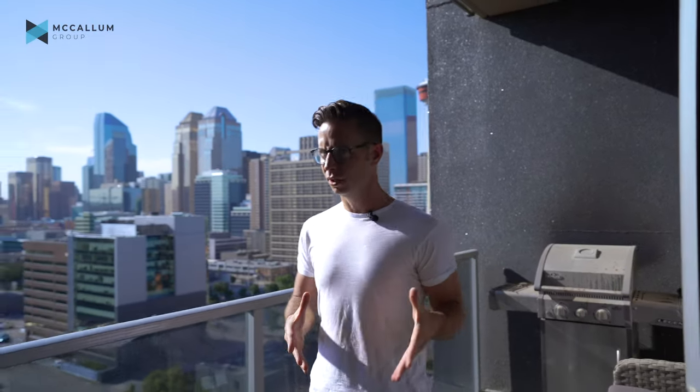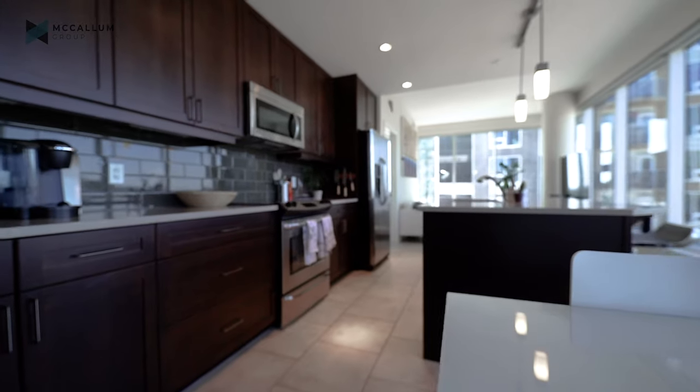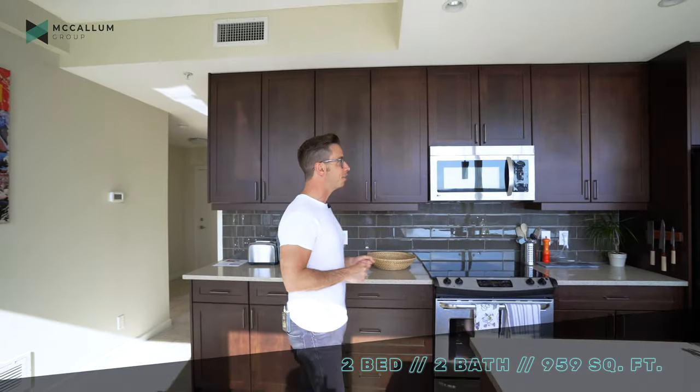Have you been here before? Because that's exactly what it looks like — you've got a pretty good imagination. Now let's go take you through the rest of this space. Just as impressive as those views is the inside of this 959 square foot, two-bedroom, two-bath condo.